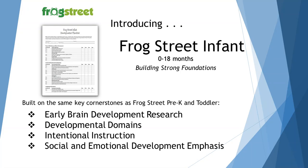It's based on early brain development research, the developmental domains — which are physical, social, emotional, cognitive, and communication — intentional instruction from you as the caregiver, and there's definitely an emphasis on social and emotional development, as you know how important that is in the early years. We're going to discuss each of these cornerstones in more detail in the next two slides.